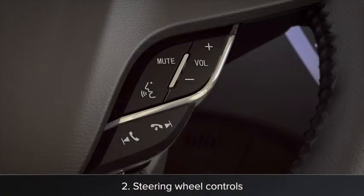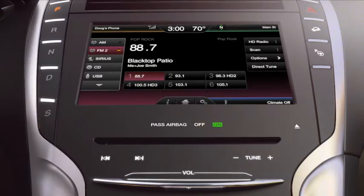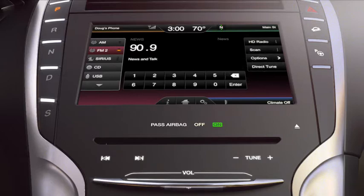The controls on your steering wheel let you seek preset radio stations and increase or decrease the volume. To control the radio from your touchscreen, press the entertainment corner, then any of the preset station buttons, scan, or direct tune, which lets you enter a station number using the touchscreen pad.